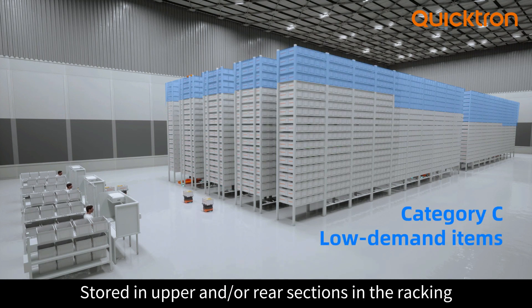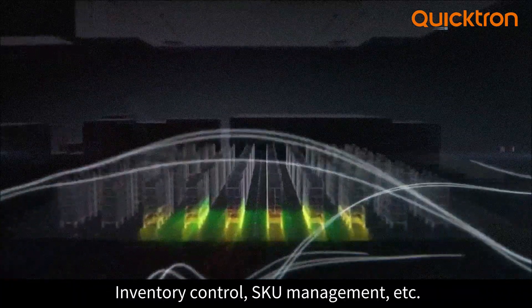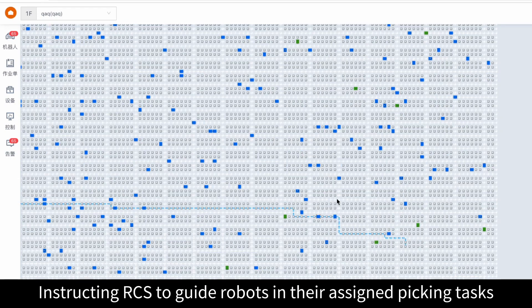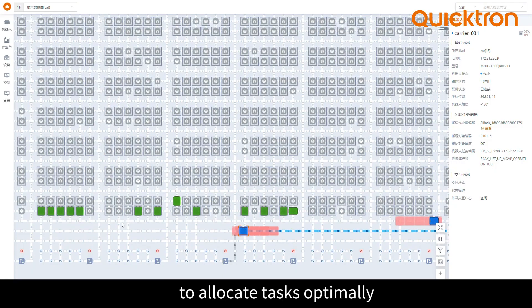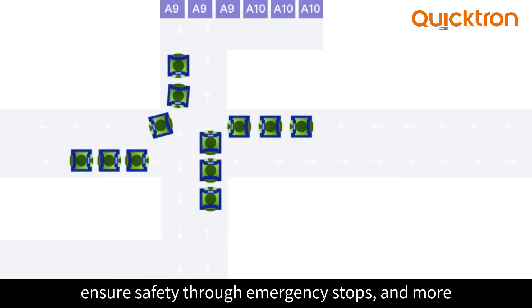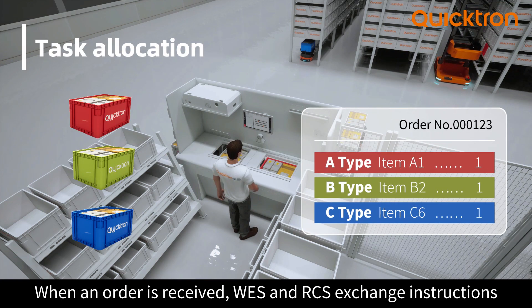Our AI-driven WES ensures optimal bin storage positions, inventory control, SQ management, and more, instructing RCS to guide robots in their assigned picking tasks. RCS harnesses diverse scheduling algorithms to allocate tasks optimally, enable multi-robot path planning, manage traffic, ensure safety through emergency stops, and more.